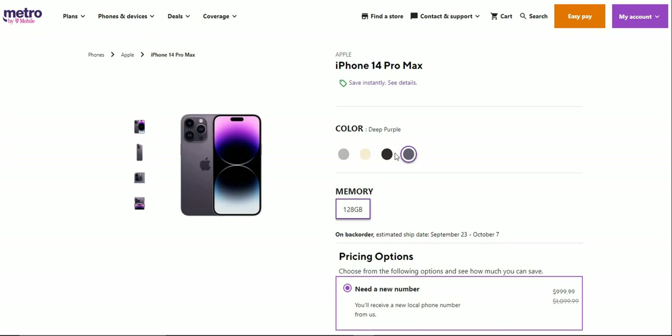You guys will see the front of the iPhone 14 Pro Max. It looks like the iPhone 13 Pro Max from last year, but you'll notice that the iPhone 14 Pro Max has a pill-shaped cutout up there for the Dynamic Island feature, which is pretty nice.